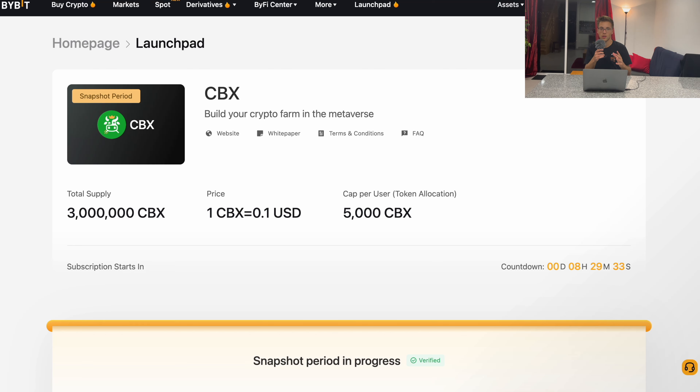The biggest gains in crypto — like 50x or 100x — are in new, just-starting projects. If you manage to get in early, before everybody else and before the pump, you're going to make the highest gains. This is how the richest people in crypto make money.